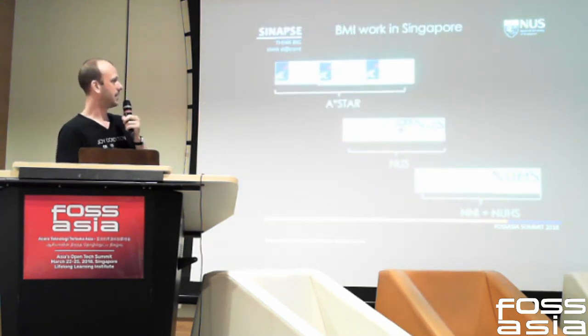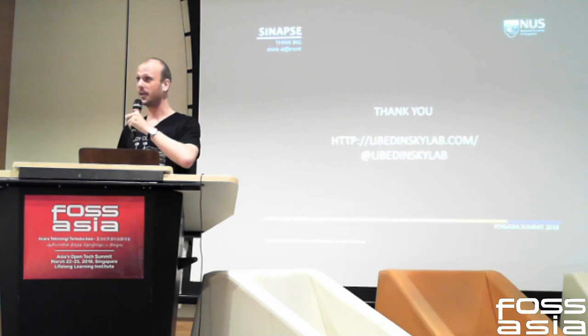These are some of the institutes in Singapore that are working on this. We'll take any questions if we have time.